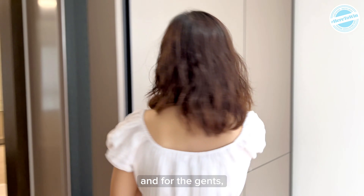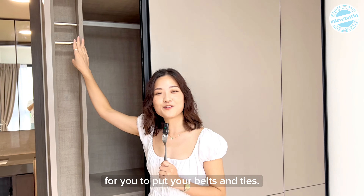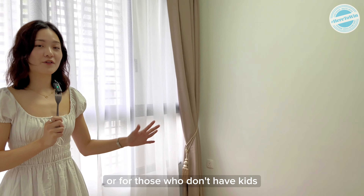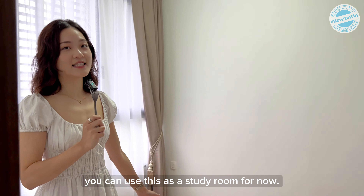And for the gents, we have this compartment over here for you to put your belts and ties. This is the common bedroom. For small families, you can use this for your children, or if you don't have kids or are still planning for one, you can use this as a study room for now.